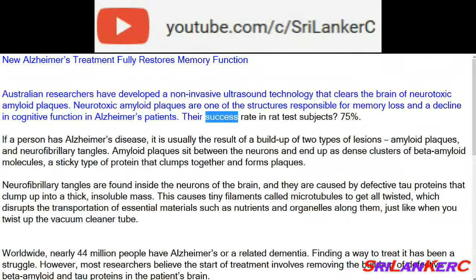Their success rate in rat test subjects was 75%. If a person has Alzheimer's disease, it is usually the result of a build-up of two types of lesions: amyloid plaques and neurofibrillary tangles.